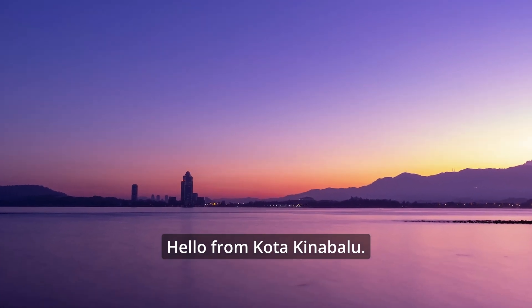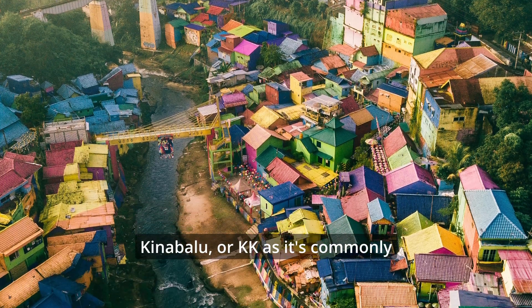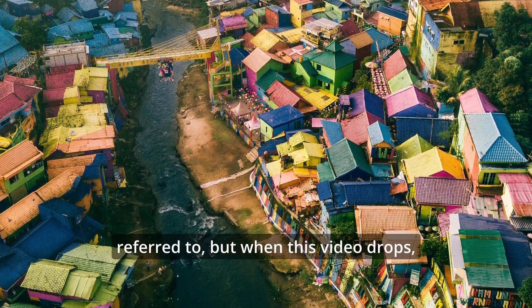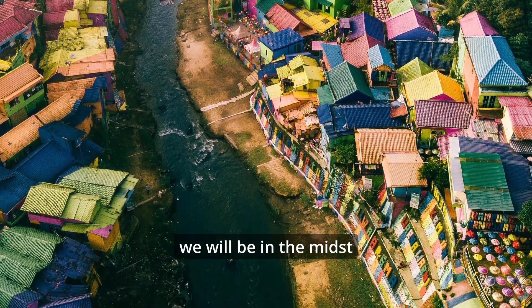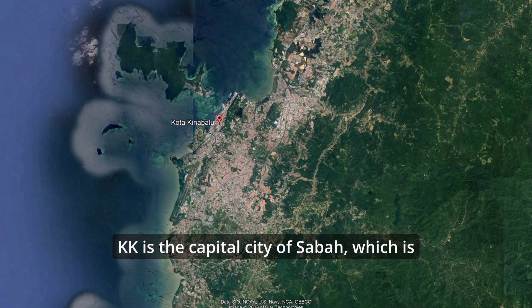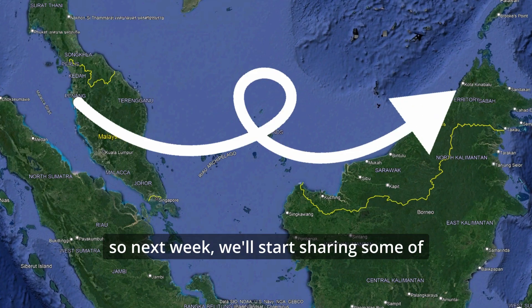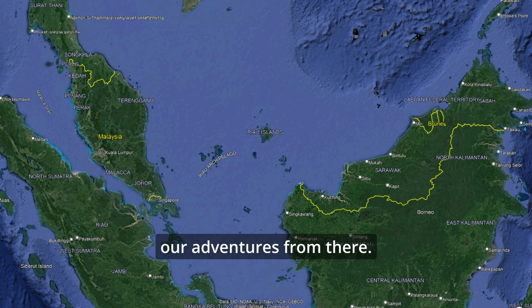Hello from Kota Kinabalu. I'm not actually recording this from Kota Kinabalu — or KK as it's commonly referred to — but when this video drops, we will be in the midst of a week-long vacation there. KK is the capital city of Sabah, which is located on the eastern side of the island of Borneo. So next week, we'll start sharing some of our adventures from there.